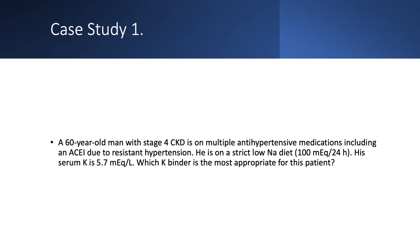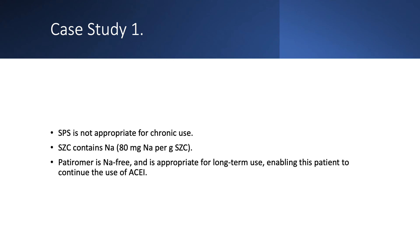Case study 1: A 60-year-old man with stage 4 chronic kidney disease on multiple antihypertensive medications, including an ACE inhibitor for resistant hypertension. He is on a strict low-sodium diet at 100 mEq per 24 hours and has a potassium of 5.7. SPS is not appropriate for chronic use. SZC has 80 mg of sodium per gram and may not be the first choice. Patiromer is sodium-free and would be my first choice, allowing continuation of his ACE inhibitor.